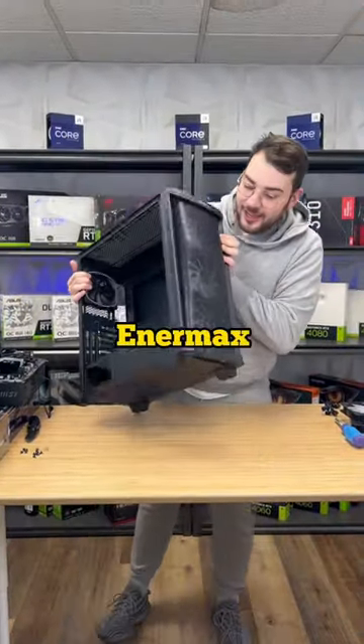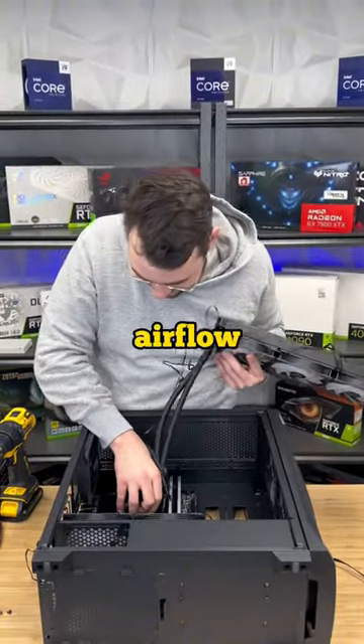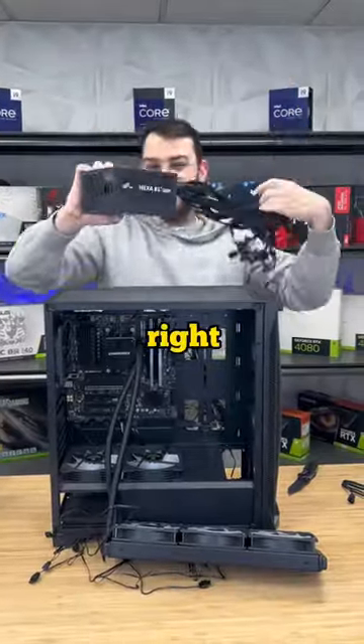As for the chassis, we selected the Enermax SK30 case. It's an absolute steal for the price, boasting outstanding airflow and packing 4 RGB fans right out of the box.